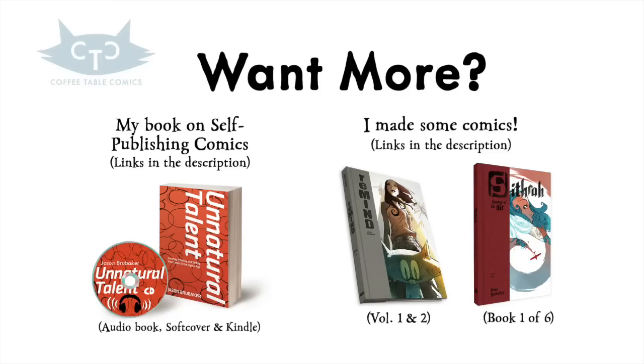If you like this sort of thing, please subscribe. I also have some comics that I made — join my mailing list, links are below. And thank you for watching.